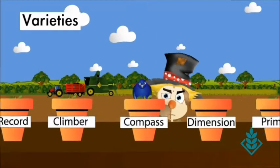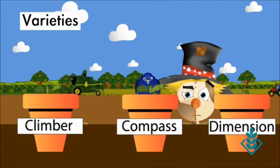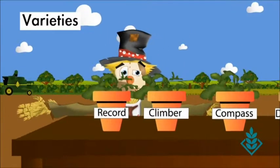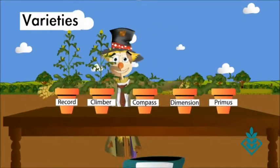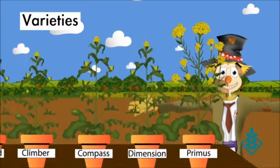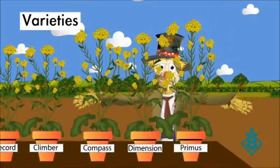If you've got problems with pigeons eating your crop, why not use our Compass variety? Farmers throughout the UK have noticed that pigeons don't seem to like it. Faster spring growth and a shorter stem? Why not try Klima or Record? If you want an early flowering variety, then Primus could be your answer. All our hybrids are high in oil content, but tried and tested Dimension is renowned for it.